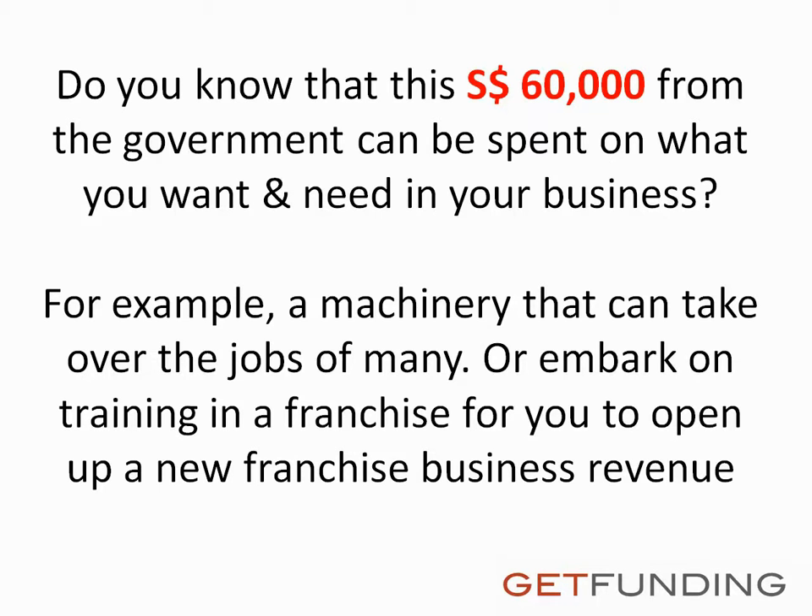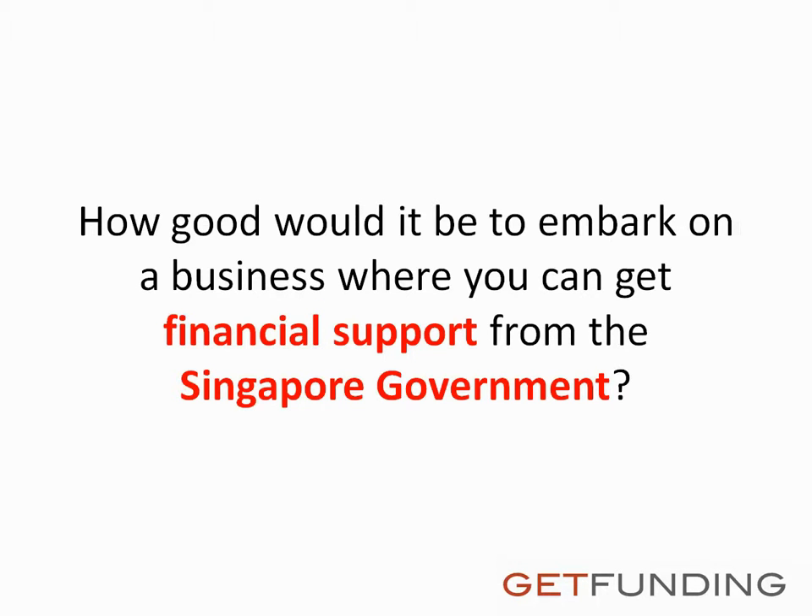For example, machinery that can take over the jobs of many, or you can embark on training in a franchise for you to open up a new franchise business revenue. How good would it be to embark on a business where you can get financial support from the Singapore government?